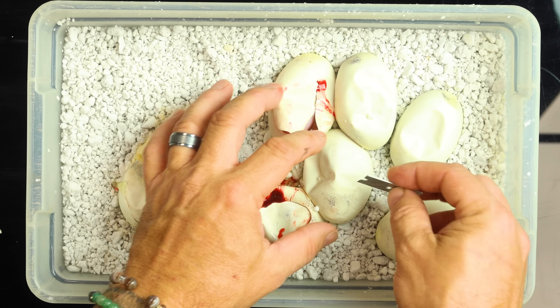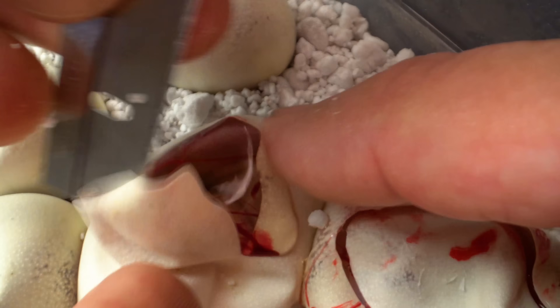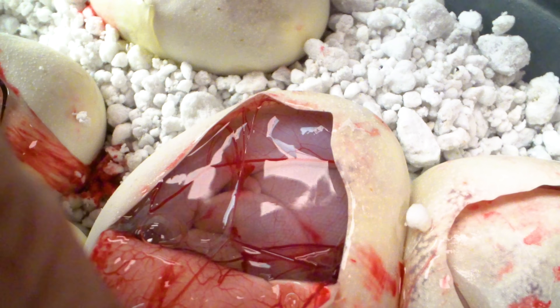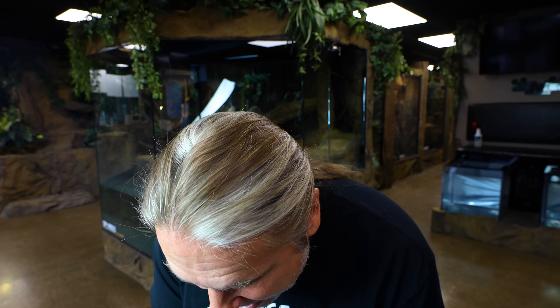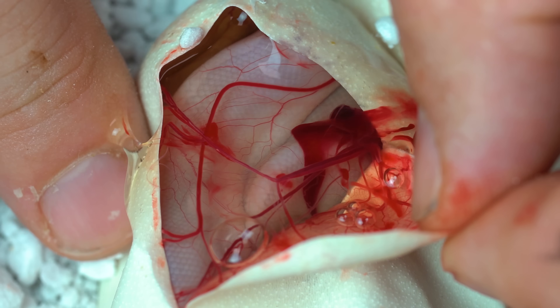Four eggs left. I'm going to say the next egg is going to be a banana GHI Mojave — I doubt that's going to happen, but let's see. And — get the heck out of here — this IS a banana GHI Mojave! That's three in a row, people. Three banana GHI Mojaves — that is outrageous.